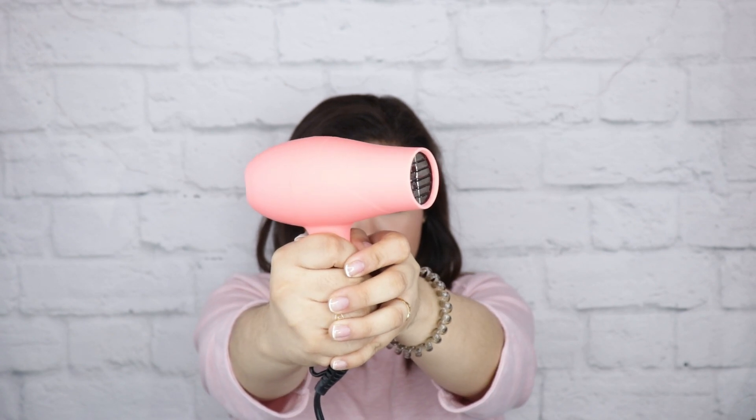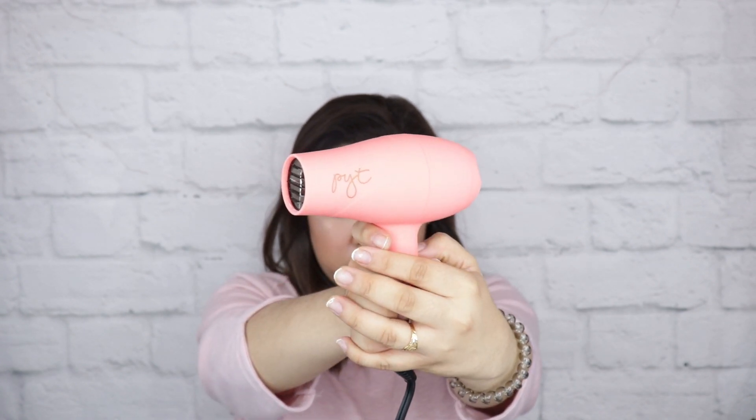Next one is this PYT travel hair dryer and I really love this — it is very strong and it's really perfect for your vacation or travel getaway. It's just strong and it really dries your hair really quickly.